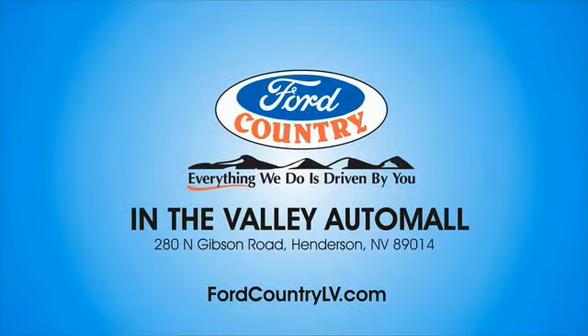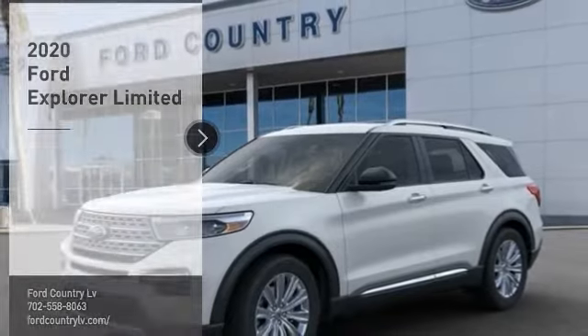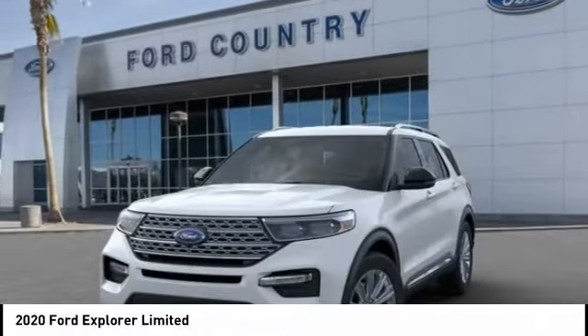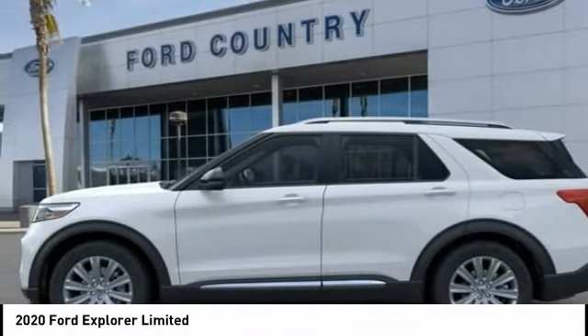Visit Ford Country in the Valley Auto Mall today. Come test drive the 2020 Explorer. You've got a lot of capabilities to call on in a Ford Explorer. Don't underestimate your choices. Here are some of this vehicle's great options.